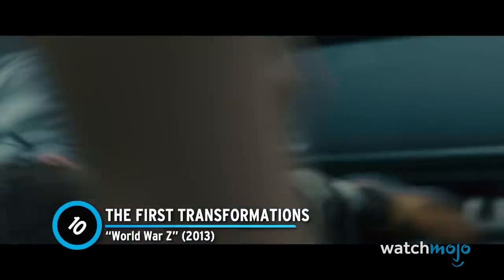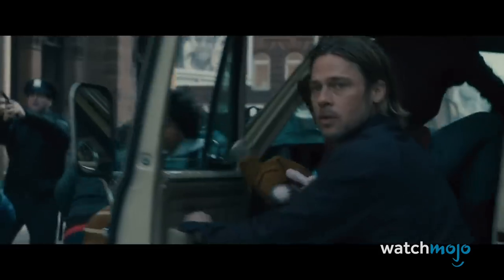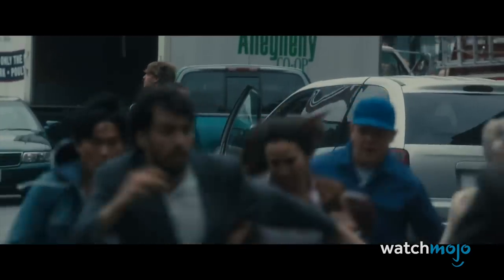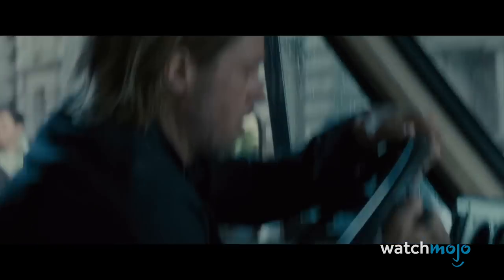Number 10: The First Transformations – World War Z. We know, we know, World War Z is nothing like the beloved book, but it's still a very entertaining zombie movie when taken on its own terms and contains many effective sequences. The opening sequence is among them, as Jerry and his family witness the rise of the zombies. Out of nowhere, people stuck in traffic start transforming into fast and bloody killers.